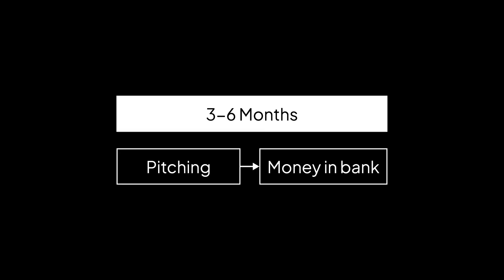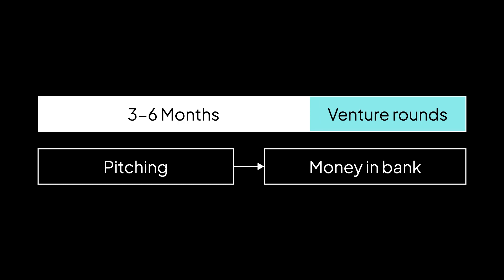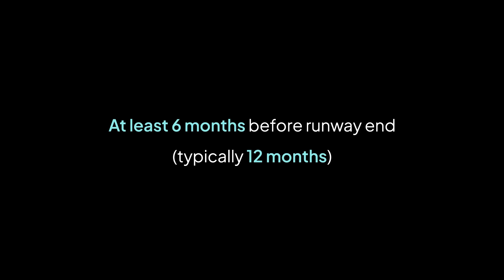Now let's talk about metrics. As a general rule of thumb based on Carta data, it takes roughly three to six months from the start of pitching investors to get money in the bank. For venture rounds, it's even longer. Every company is obviously different — some founders raise faster than others. But to be on the safe side, you should always start pitching investors at least six months before your runway is going to end, and probably closer to 12 months, honestly.